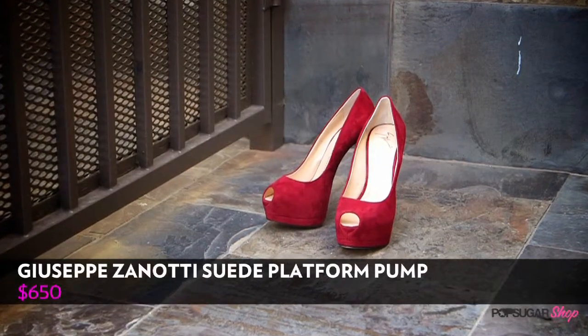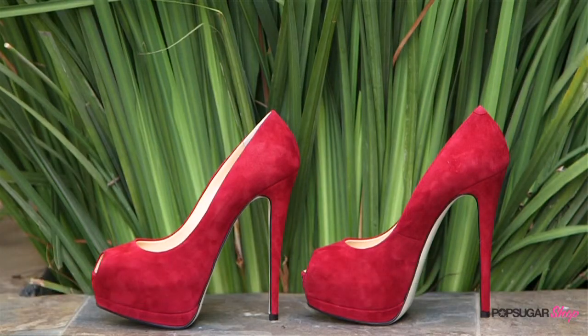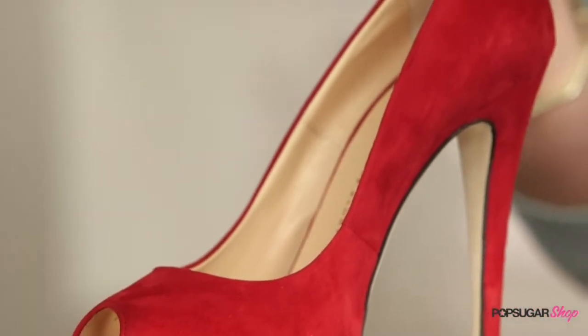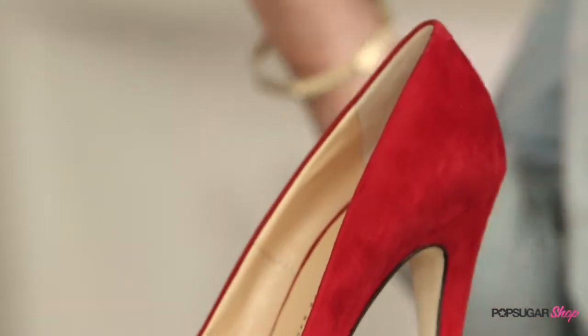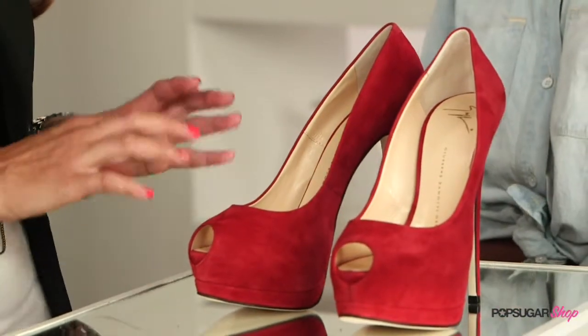Speaking of heels, let's talk about these gorgeous platforms. They're by Giuseppe Zanotti. I love this color — it's a little bit brighter red, like a red burgundy, which is so pretty. Peep toe, so a classic shoe style but updated in this color. You can wear it for so many different occasions: work with a pencil skirt, a night out with the girls, even a cocktail party, or to dress up with these. I really love the suede — it's so rich. Five-inch heels with a double platform. Can't go wrong with a five-inch heel.